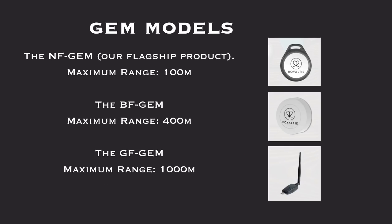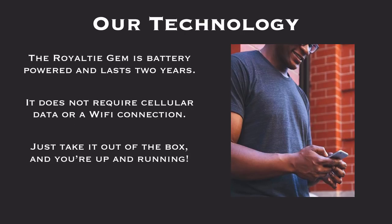Gym models: The NF Gym, our flagship product, with a maximum range of 100 meters. The BF Gym, maximum range 400 meters. And the GF Gym, our maximum range of 1,000 meters. The Royalty Gym is battery powered and lasts two years. It does not require cellular data or a Wi-Fi connection. Just take it out of the box and you're up and running.